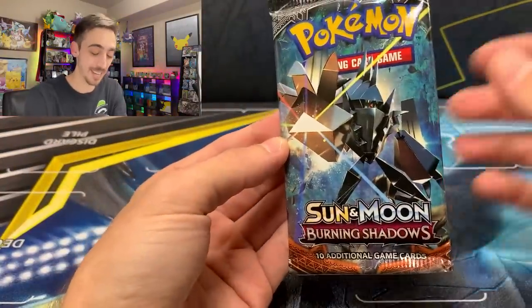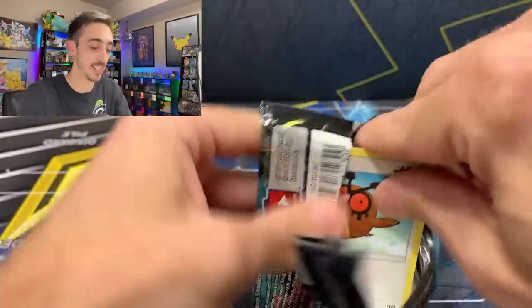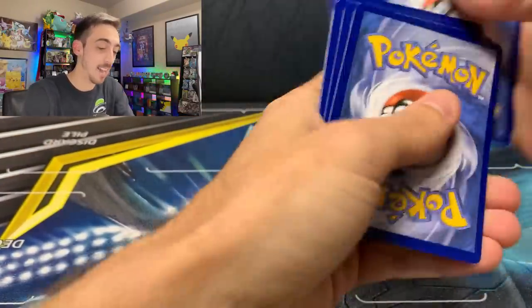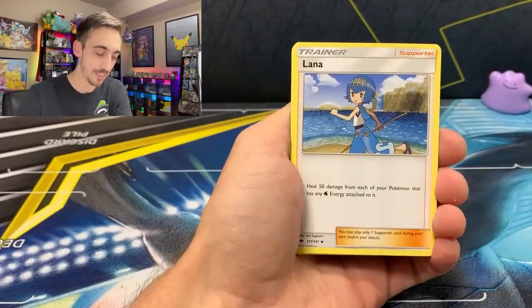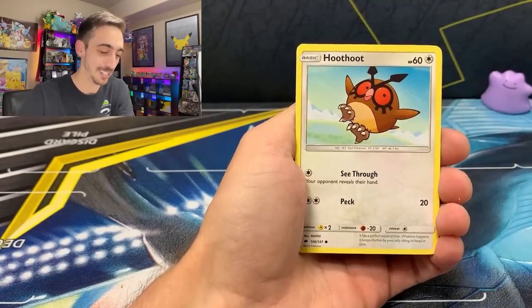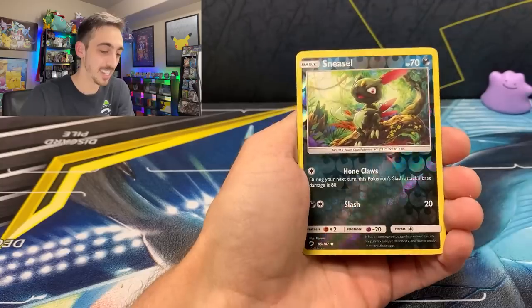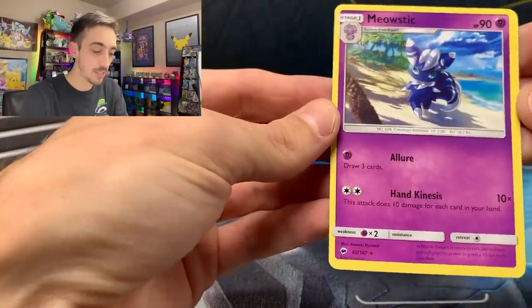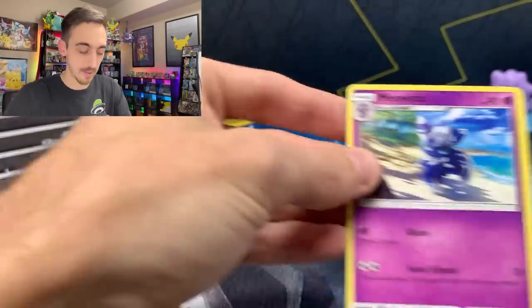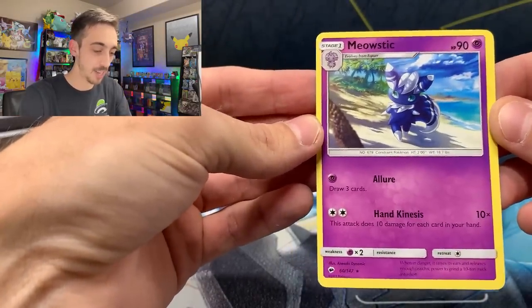Here's something I really haven't opened in a while — Burning Shadows. There's a chance for a Rainbow Rare Charizard GX in here. That is one of the most notoriously hard cards to pull from this set — I know someone in my town who opened seven booster boxes at retail and got no Charizard. We got a Hoot-Hoot, Tangela, Dugtrio, Inkay, Ralts, Sneasel for a reverse, and a non-holo Meowstic. It's a little off-center — kind of a miscut Meowstic. Right on.